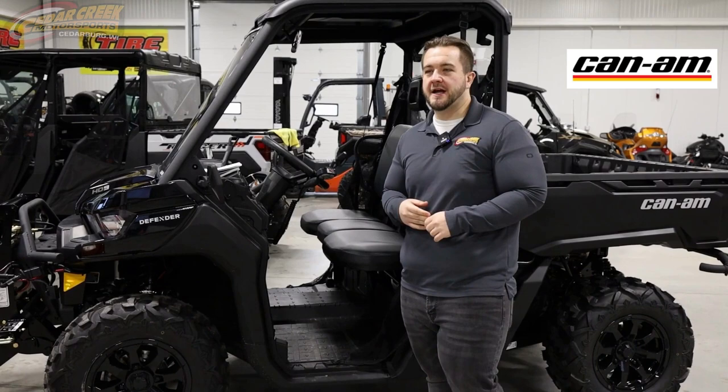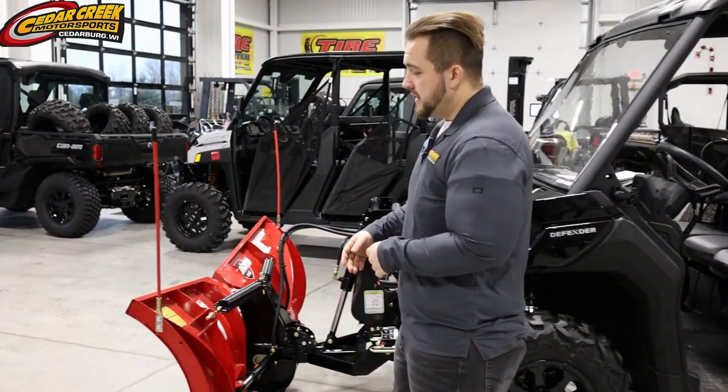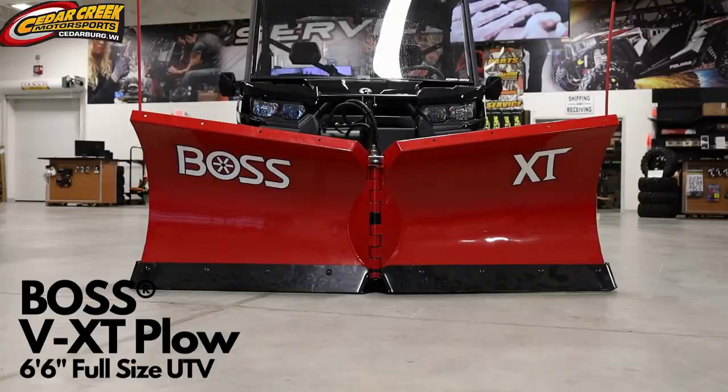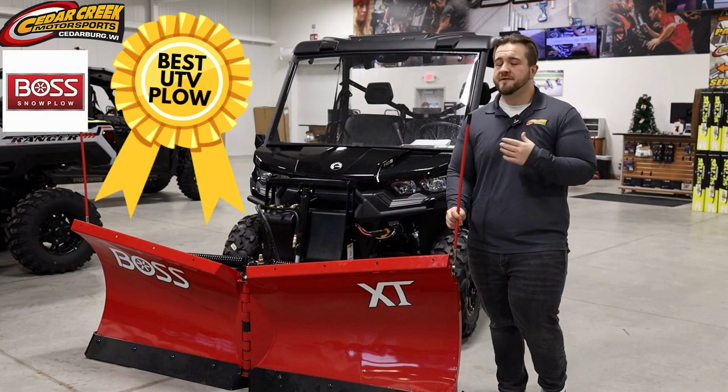This is Steve with Cedar Creek Motorsports, and here we have an all-new Can-Am Defender. Now this machine really is a heavyweight in the utilitarian UTV market. However, the star of the show for this video is this bad boy right here — this is the 6.6 V-Blade from Boss. Now this is truly the best plow unit on the market, bar none.